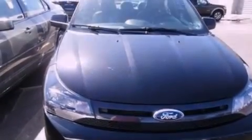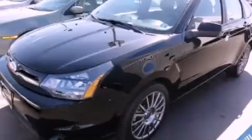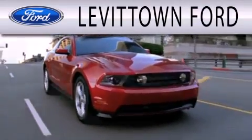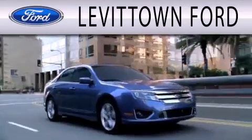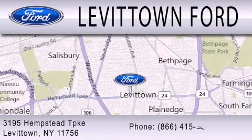We hope you found this video informative. Please contact us today. Levittown Ford is dedicated to doing everything possible to ensure that the experience you have selecting your next vehicle is as pleasant as possible. We're located at 3195 Hempstead Turnpike in Levittown.